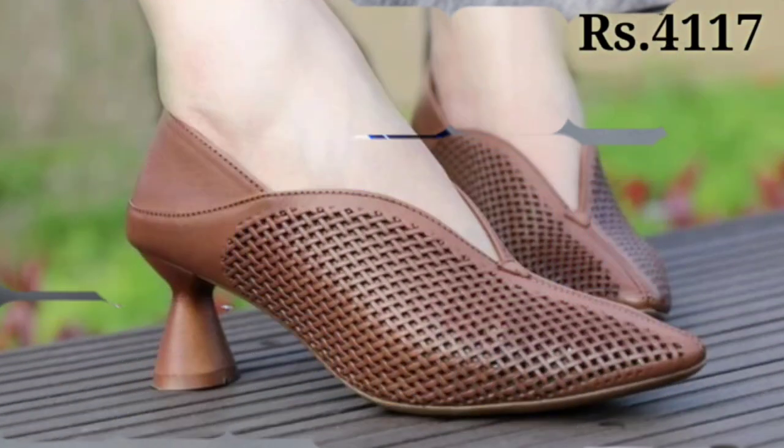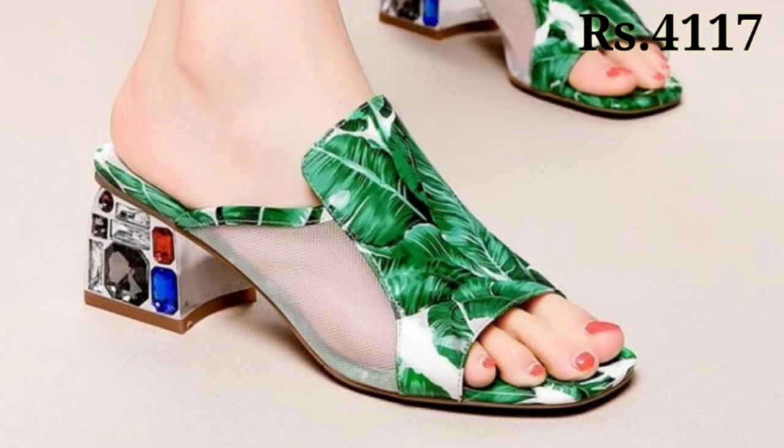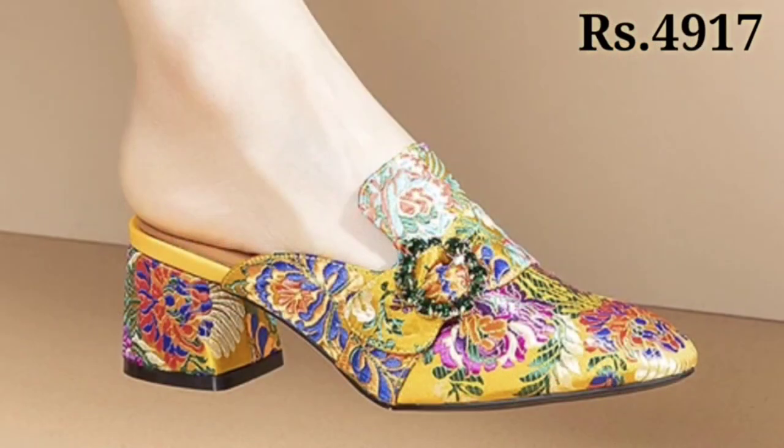Watch this video to the end and let us know in the comment section which one is your favorite from this collection. The colors are very glossy and very shiny, and you can try any color, any pattern, and any design as per your choice.